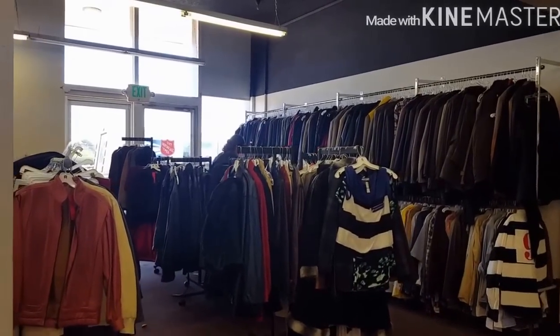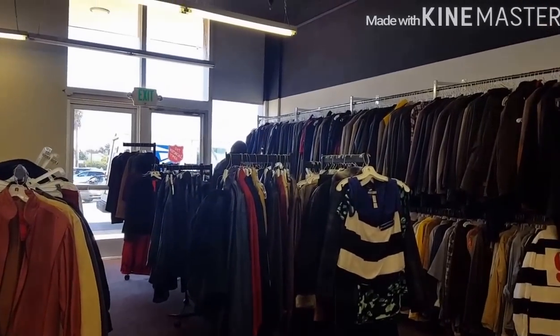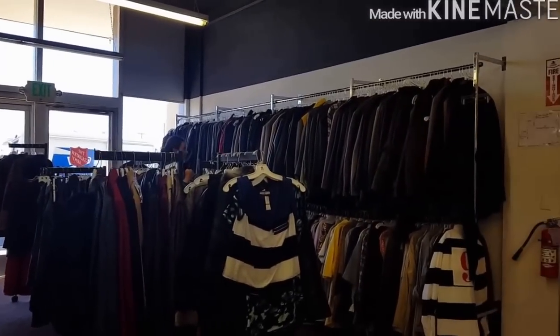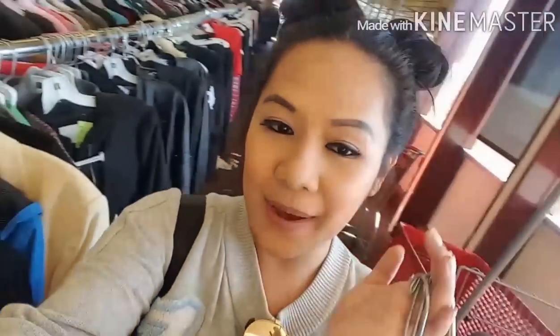Over at this area naman, guys — department siya. So may mga jackets, mga trench coats, mga polo shirts, polos. Ito na yung mga napamili ko. Babayad na ako sa counter. Mamaya, pag uwi sa bahay ko na lang papakita sa inyo kung ano itong mga nabili ko.